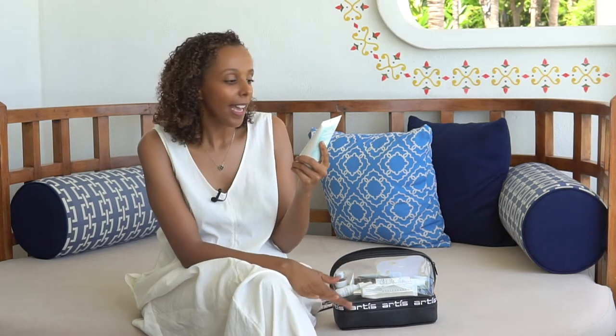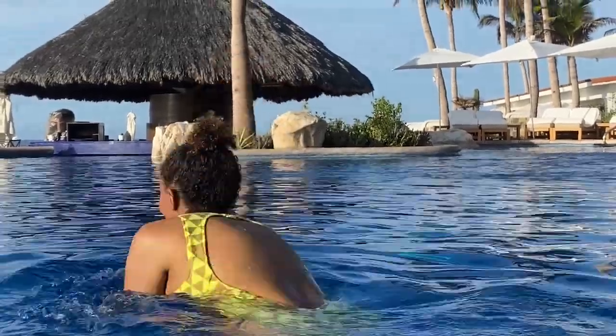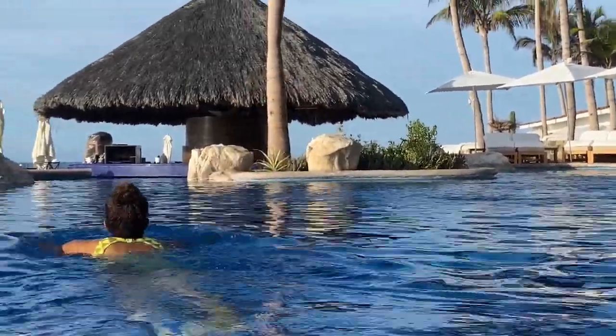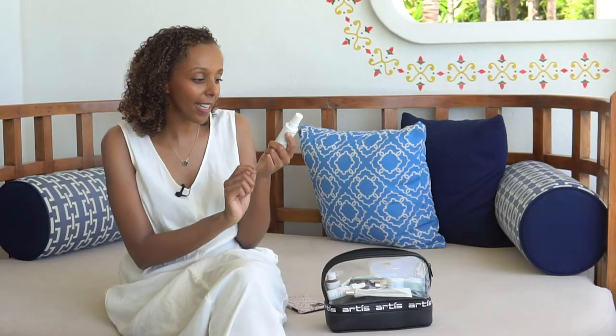This is a fairly new product I'm loving — it's by Josie Maran and it's called the Whipped Argan Oil SPF 45 Body Butter. If you're a fan of body butter, this one has SPF, so later I can hit the pool and know I'm protected from the sun.